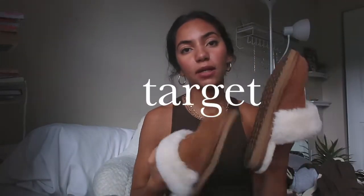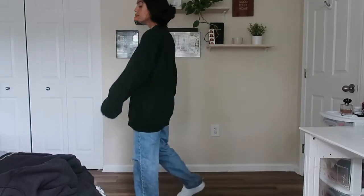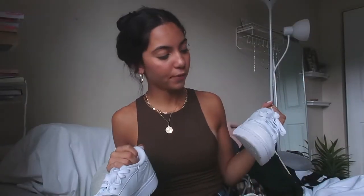Continuing on that shoe vibe — I got these slippers from Target. They're my everything, I cannot live without them now. I also got these Reeboks platform white sneakers. They're really cute, very sleek. I've never gotten a pair of high top shoes before but I really do like them. I had Reeboks last year too and I wore them so much. And I got these other shoes — I don't know what they're called, but very fashionable. I love them.